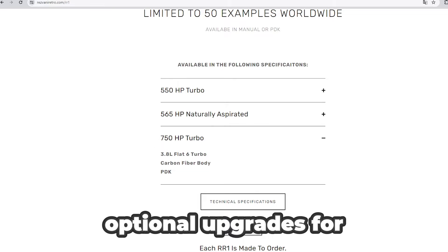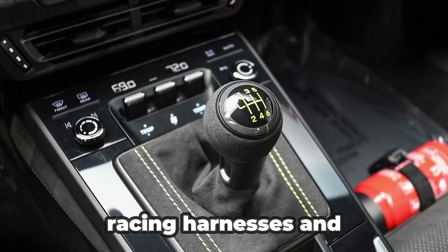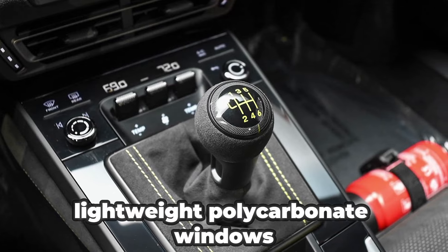Optional upgrades for all versions include suspension, brakes, roll cages, racing harnesses, and lightweight polycarbonate windows.